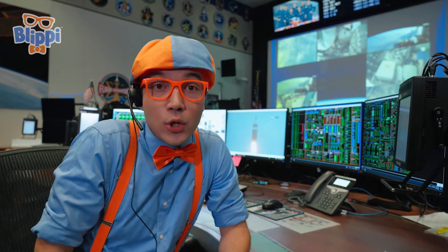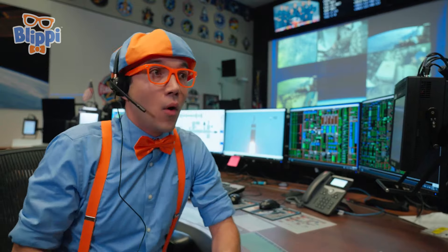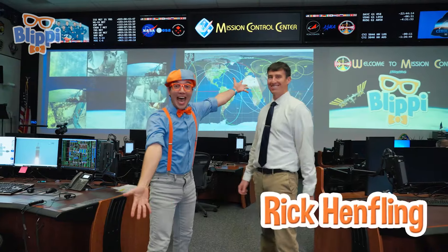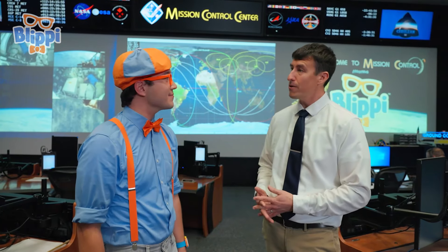It would be really cool to meet someone who actually works here. Look who it is — it's Flight Director Rick Henfling! Hi, Rick! It's so nice to meet you! I can't believe I'm talking to an actual Flight Director! Rick, what exactly does a Flight Director do? The Flight Director is in charge of the International Space Station. We keep the space station flying safely so the astronauts can do their experiments and then return home safely to their families when their mission is done.